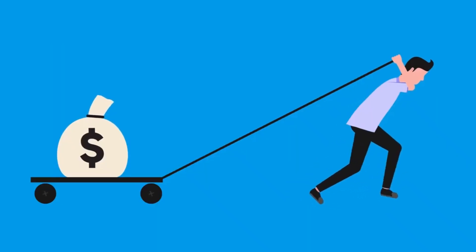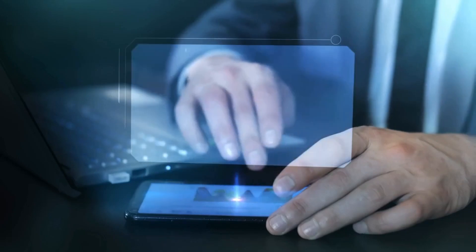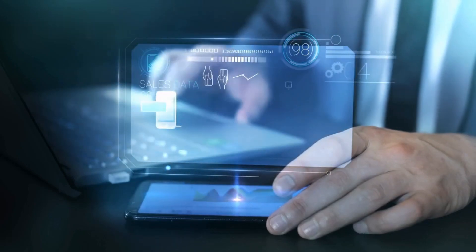Hey everyone! Looking for a way to make some extra money without much effort? Check out Pawns.app. This quick guide will show you how to turn your unused internet bandwidth into cash.